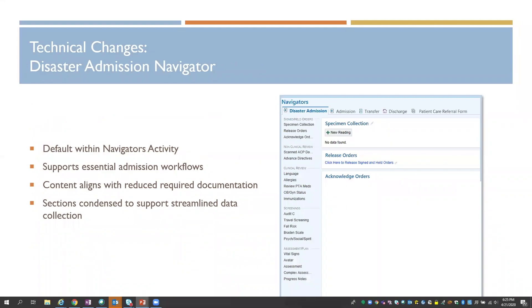We created a disaster admission navigator, which became the default within the navigators activity for our med-surg and ICU areas. It's set up to really support the essential admission workflows and information that needs to be collected.